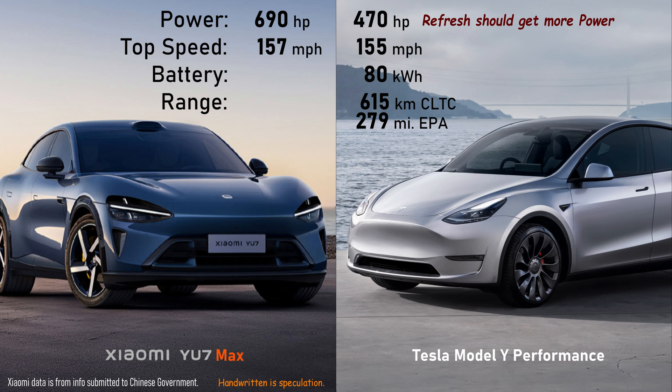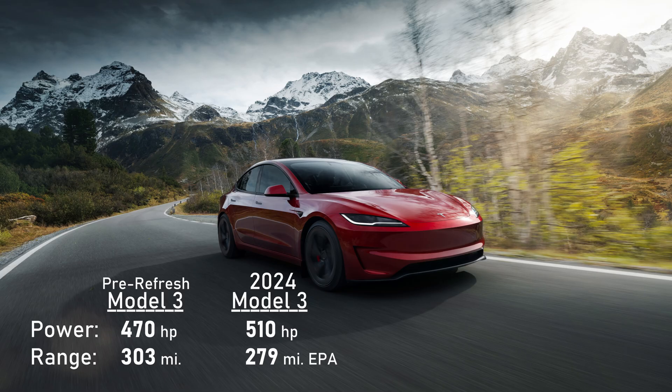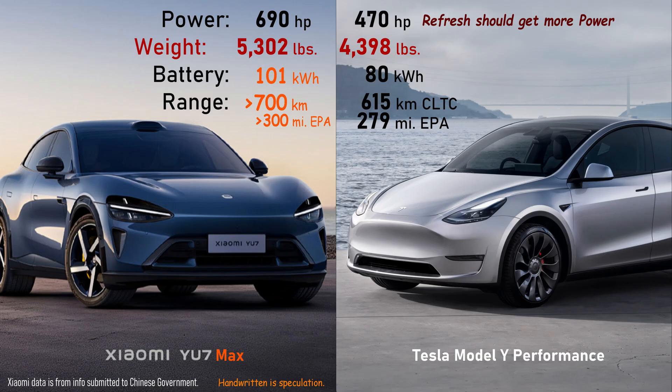Expect the U7 to use the same 101 kilowatt-hour max battery pack using CATL batteries to feed those more powerful motors. Range for the new Xiaomi was not indicated in the filing, but also expect that to be more than the Model Y Performance. The Model 3 Performance actually lost a little bit of range with the refresh because of the power increase. Unless Tesla boosts the battery capacity on the performance version of the Model Y with the refresh by, let's say, another 20 kilowatt hours, the Xiaomi U7 will have more range and more power.